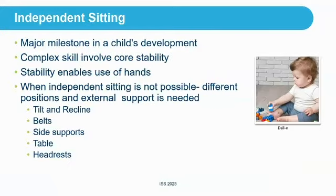I'm kind of preaching to the choir here about the importance of sitting. Independent sitting for children is a major milestone in development — a complex skill that involves core stability. When stability is present, it enables the use of hands. But there are conditions where independent sitting is not possible, and different external supports are needed: tilt and recline, but also belts, side supports, tables, and headrests.